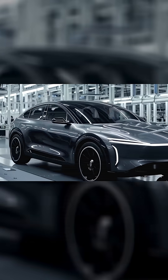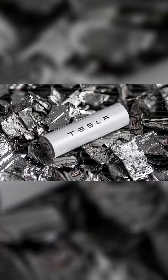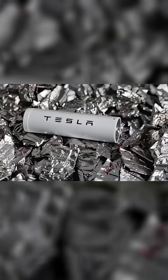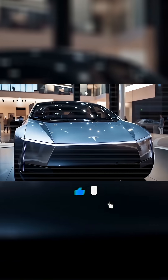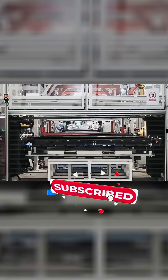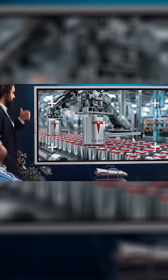If this tech goes into production, EV prices could collapse overnight. Would you buy a Tesla that charges faster than your morning coffee? If you're ready for Tesla's new battery revolution, make sure to subscribe and hit the bell icon so you don't miss the next update.